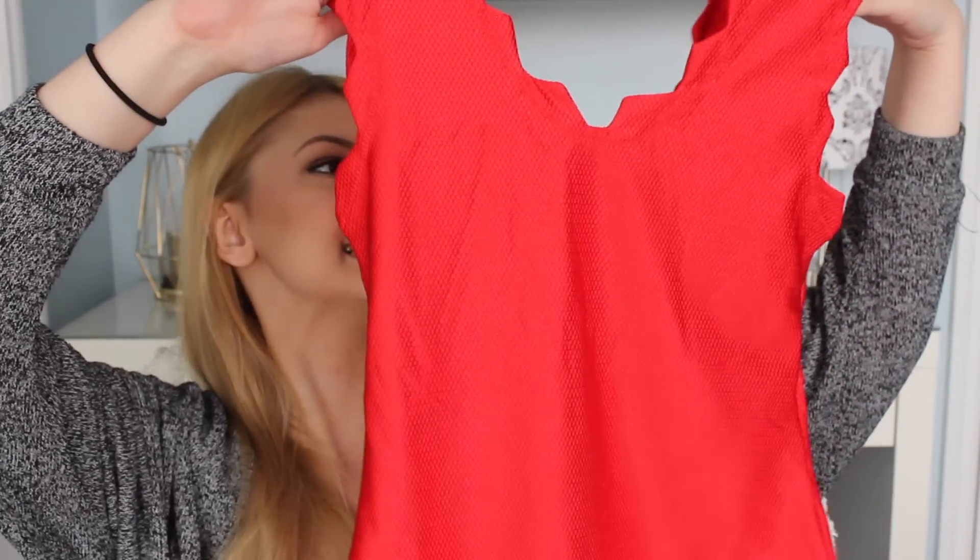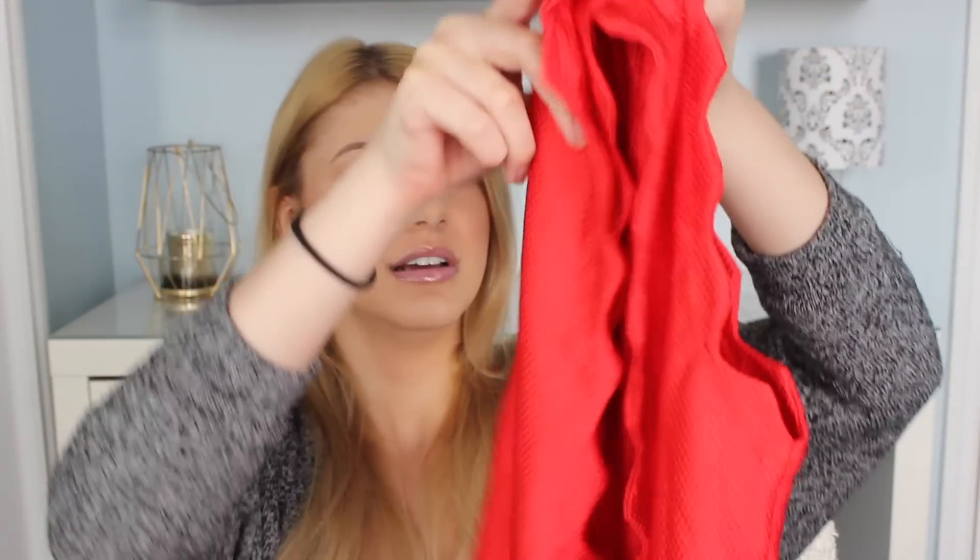The first giveaway item is the bikini I showed you originally. The second one, in a size medium, is this one-piece with a scalloped edge — it's really cute.